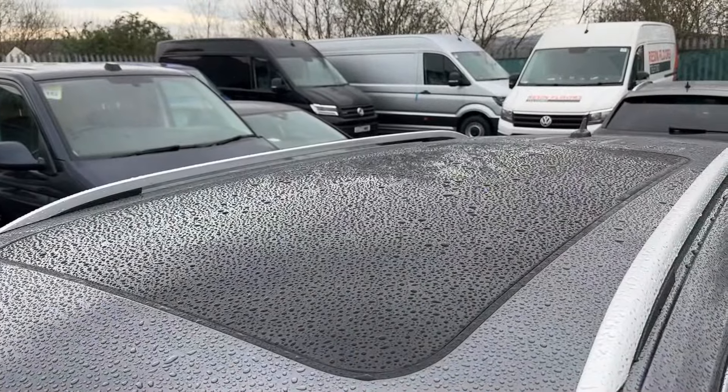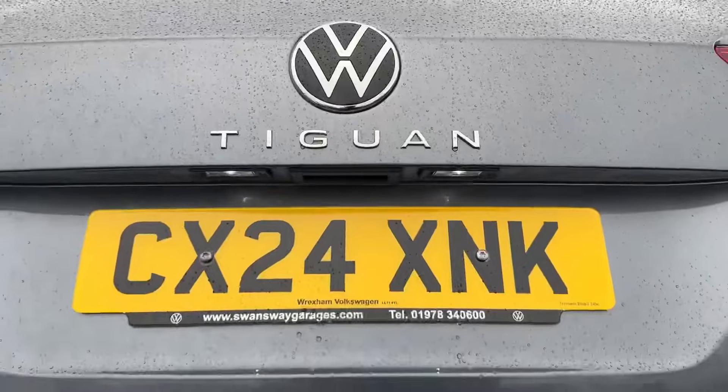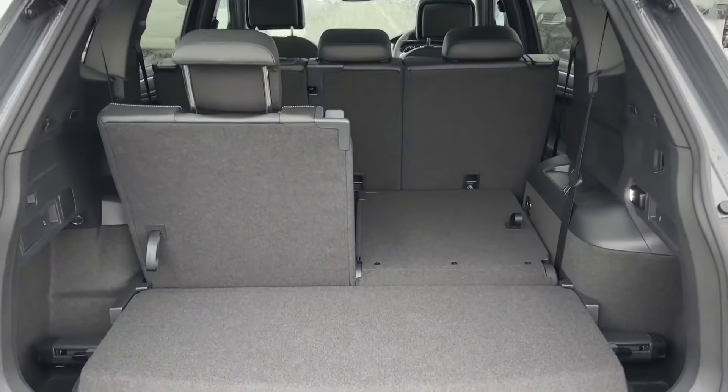Along with prominent badging, this model also benefits from a panoramic sunroof with a tilt and sliding option, as well as a power-operated tailgate with keyless entry and start.